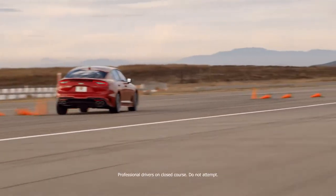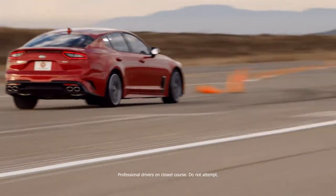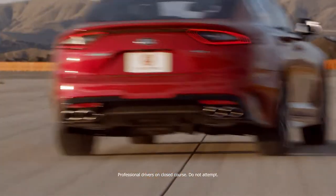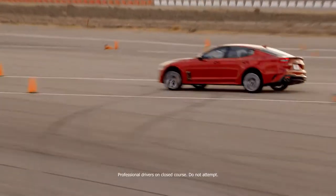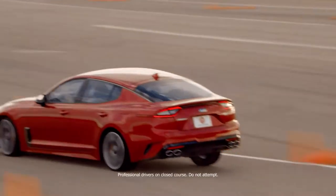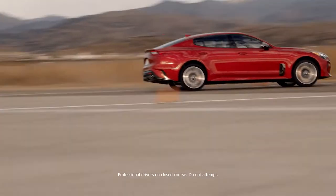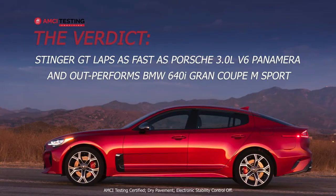The numbers tell the story. Kia beat BMW in every test. And when it did lose to Porsche, it was by a very slim margin. And one final number: Stinger GT is less than half the cost of its German competitors. And that is a remarkable automotive achievement, especially for an entirely new car.